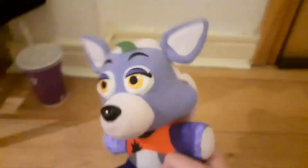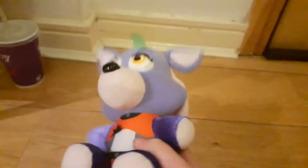Today I got a new FNAF plush. I actually got three of them, and one of them is Roxanne — Roxanne the Coke can. Yeah, that's an old video.